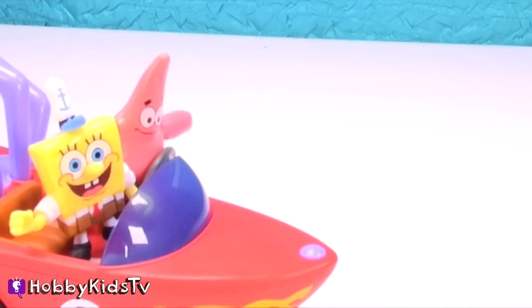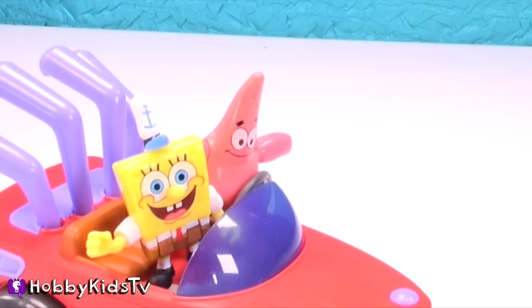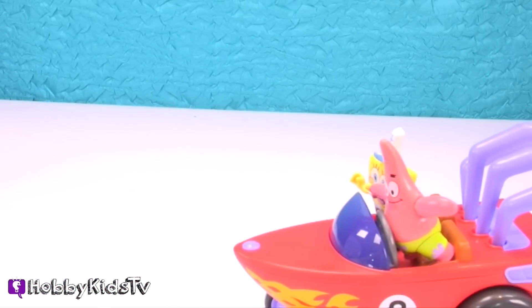Oh, SpongeBob? I don't think we're in Bikini Bottom anymore. Oh, Patrick. This is a good spot to go fishing. I don't know. You better turn around. Trust me, Patrick. This is fine.